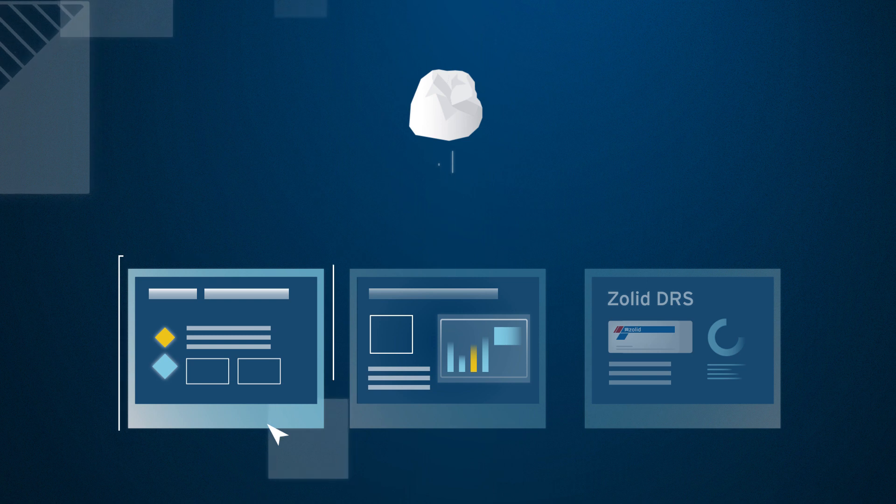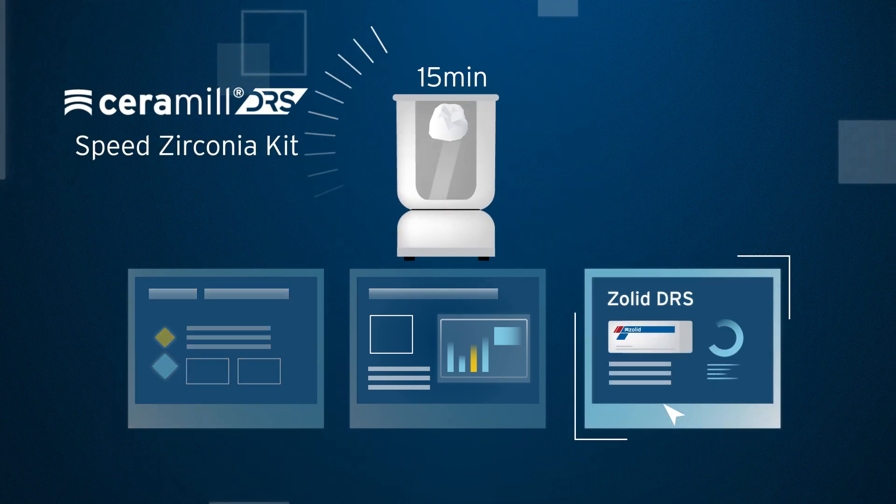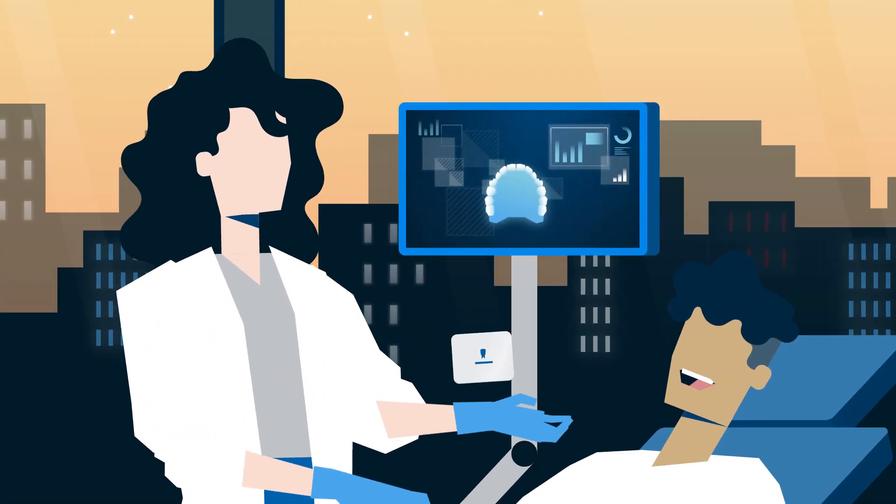If the preferred material is zirconia, the Ceramil DRS Speed Zirconia Kit enables a quick and efficient production. And that in turn makes same-day dentistry with lab quality a reality.